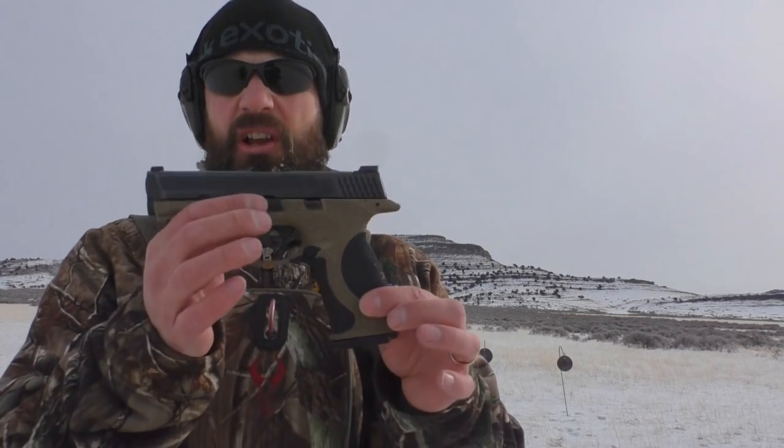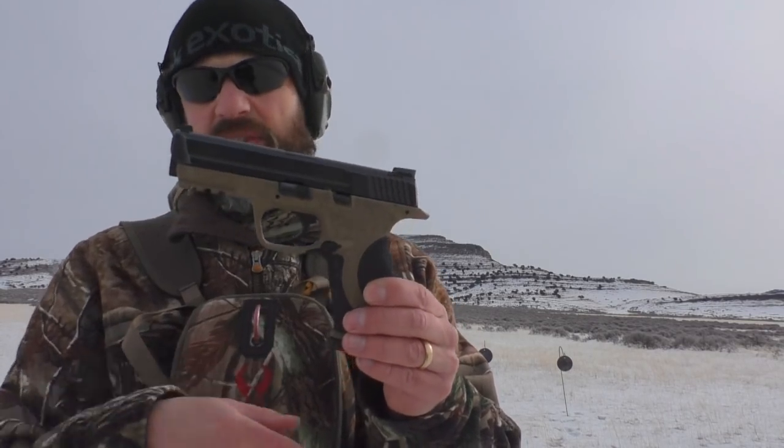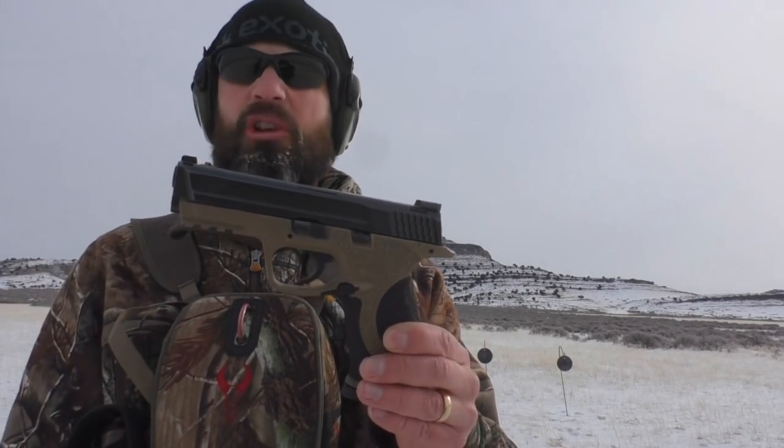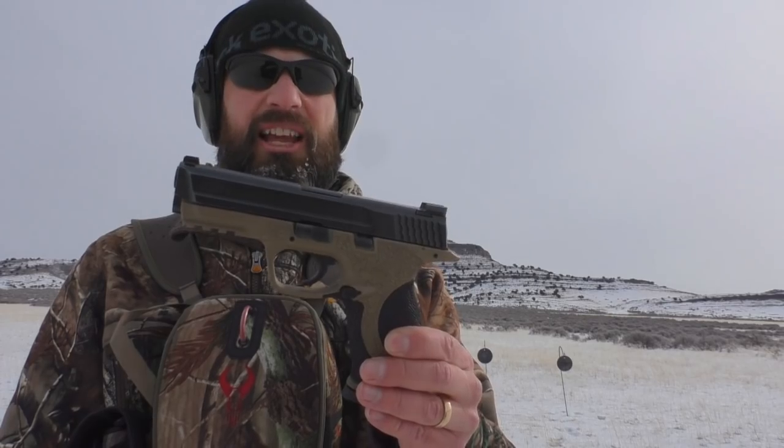I like extended mag releases, so I purchased a Springer Precision for the M&P. I don't have it on yet — I have to install it. But I want to install it out here, shoot it, make sure it's working alright, and see how I like it.